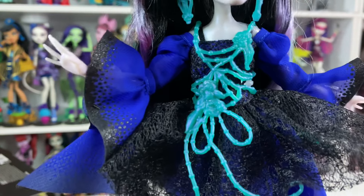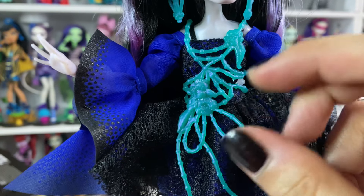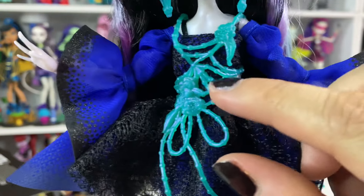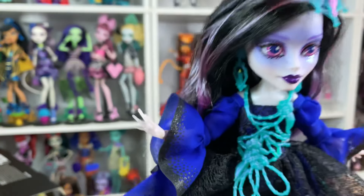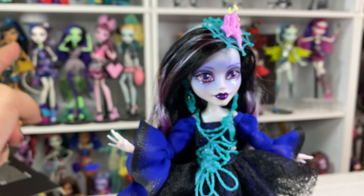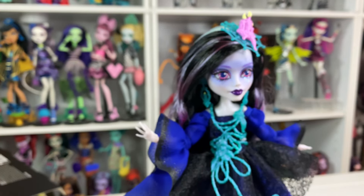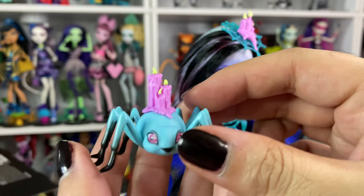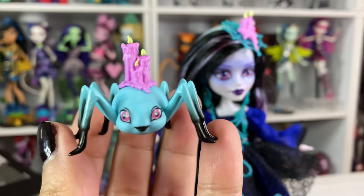Her chin's so small, her nose is so small, and her eyes are so big. She's so pretty. Her chest piece — it looks like not chains, but rope and balls. Maybe it's supposed to be like a spider web. And then cute little flowers, because she is a garden ghost. Bloom and gloom — or gloom and bloom.